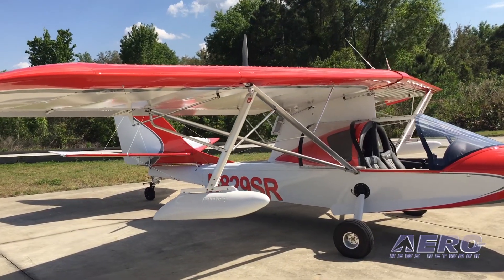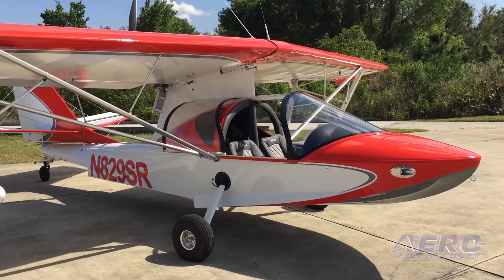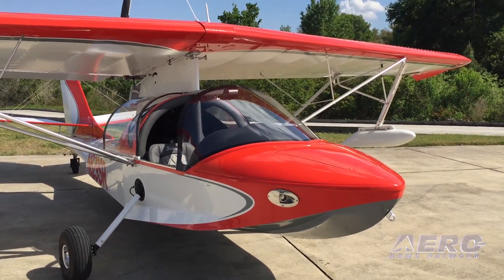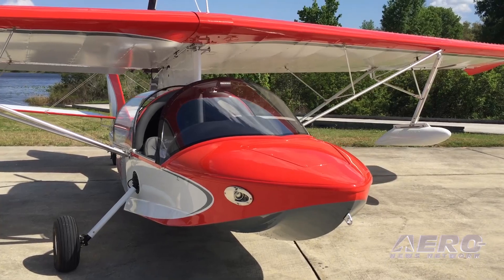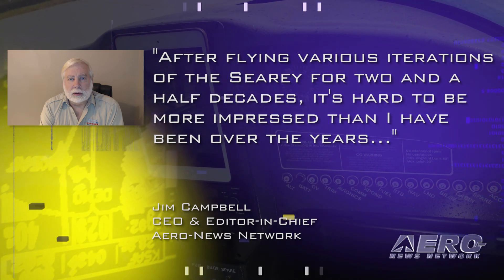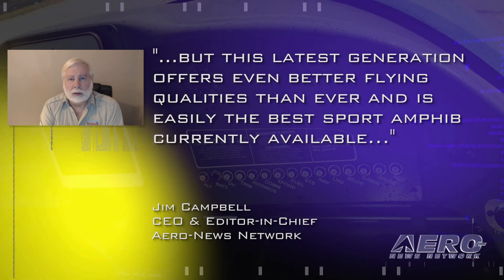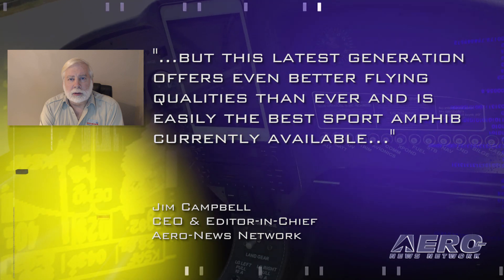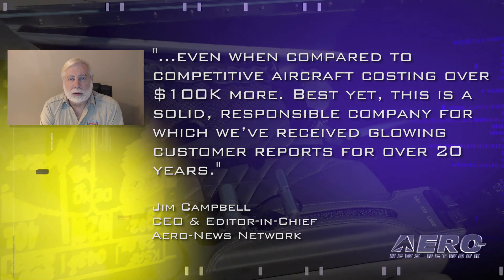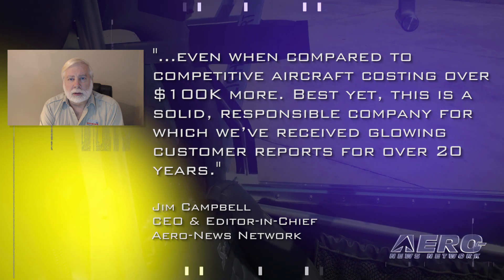If you have a taste for the best in everything, the SeaRey Elite Sports features a turbocharged Rotax 914, Garmin G3X panel, as well as a number of deluxe features for less than $160,000 as a flyaway LSA. A&M's CEO and editor-in-chief Jim Campbell spent nearly an hour in the SeaRey Elite and reported: 'After flying various iterations of the SeaRey for two and a half decades, this latest generation offers even better flying qualities than ever and is easily the best sport amphib currently available, even when compared to competitive aircraft costing over $100,000 more.'